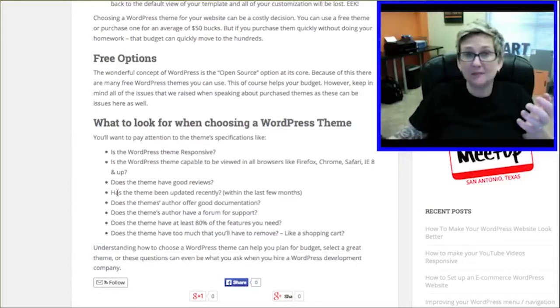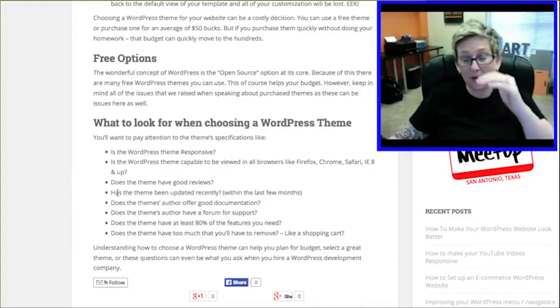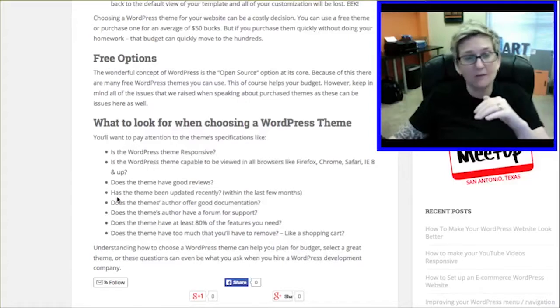Has the theme been recently updated? That's another thing, especially in the free area — it will give you a list and tell you when it's been updated. So please be aware of that.